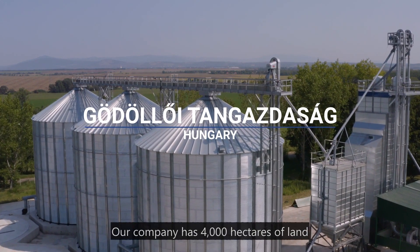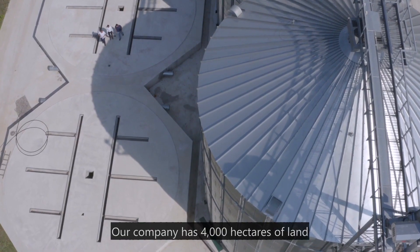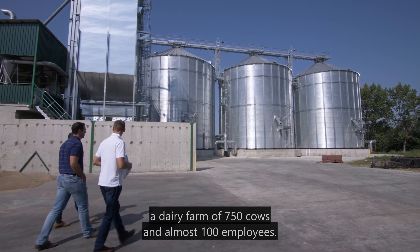Our company has 4,000 hectares of land, a dairy farm of 750 cows, and almost 100 employees.